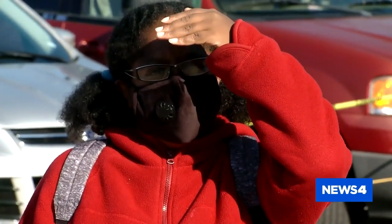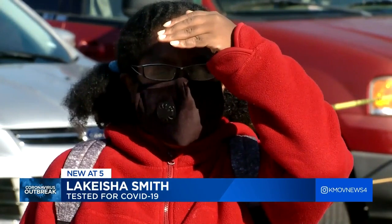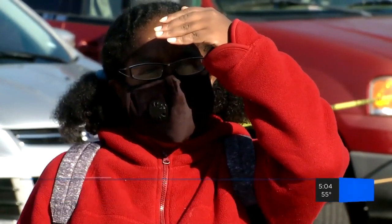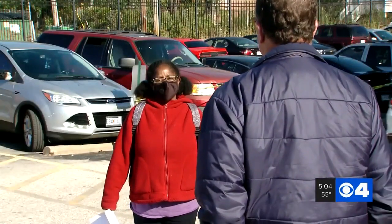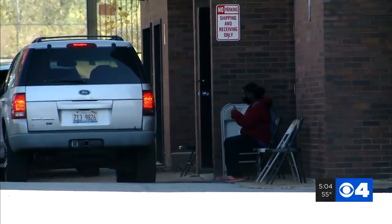However, not all of them will take a walk-up patient. I mostly had a cough and mostly coughing and congestion. My sense of taste and smell and everything else was fine. Lakeisha Smith tested positive two weeks ago and is back for a second test. Her job requires a negative test before she can go back to work.